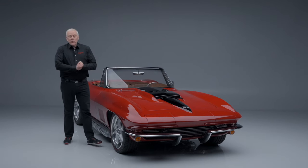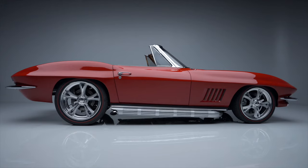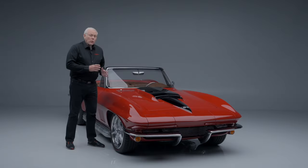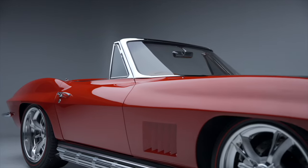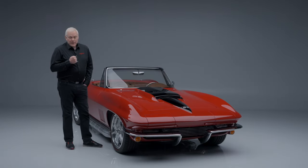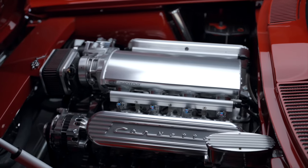On today's first look we have a 1966 Chevrolet Corvette custom convertible. This 1966 Chevrolet Corvette convertible was resto-modded and completed in October of 2022 by none other than Jeff Hayes Customs.